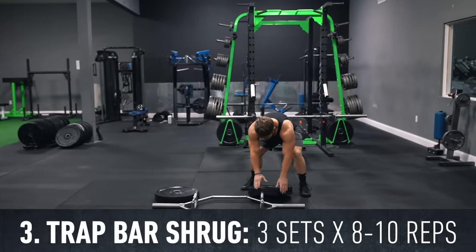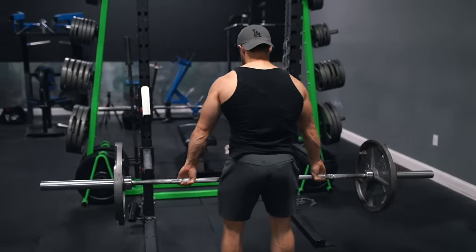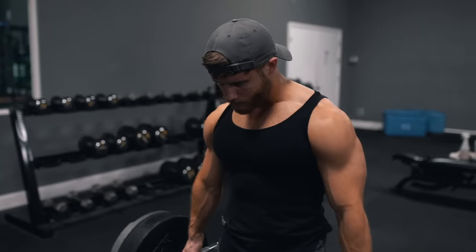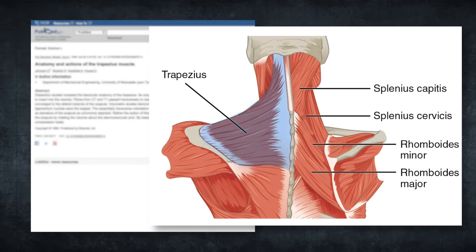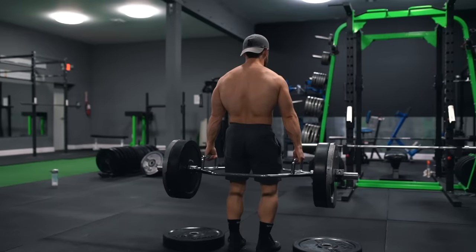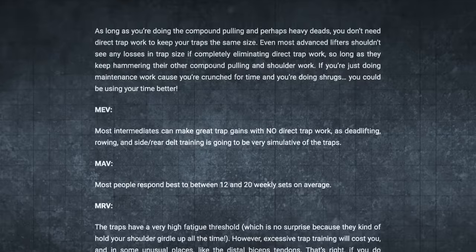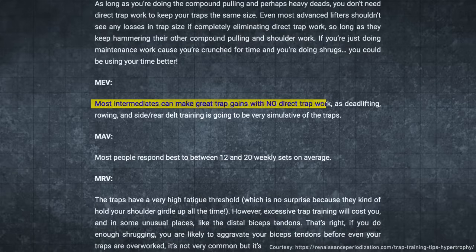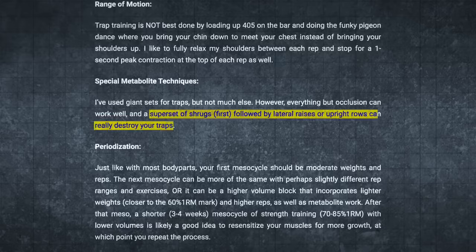Up next we're doing three sets of eight to ten reps on the trap bar shrug. Or if you don't have access to a trap bar, you can substitute a snatch grip shrug using a 1.5 to two times shoulder-width grip. The trap bar forces your arms slightly out to the side, putting your shoulder in a more abducted position. According to anatomical data from Johnson and colleagues, the upper traps run much closer to horizontal rather than straight up and down, so you should shrug up and in as if trying to touch your shoulders to your ears. According to Dr. Mike Israetel, most people respond best to 12 to 20 weekly sets, and following up shrugs with upright rows can really destroy the traps.